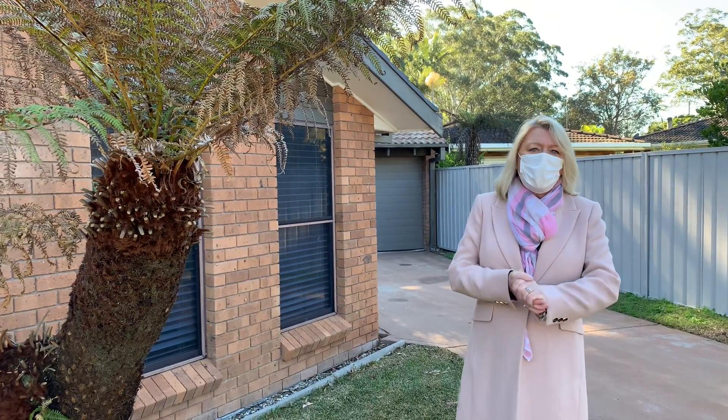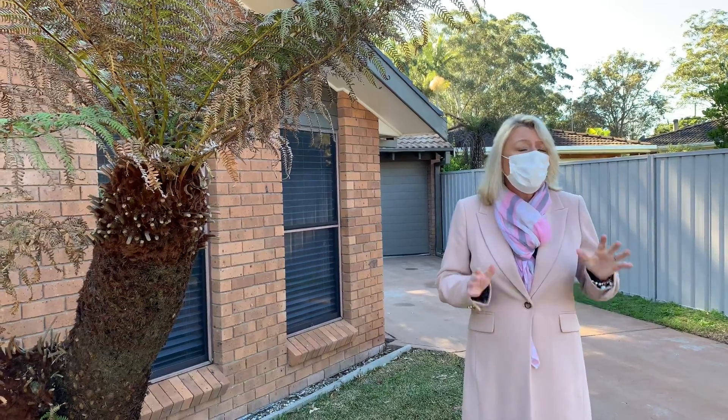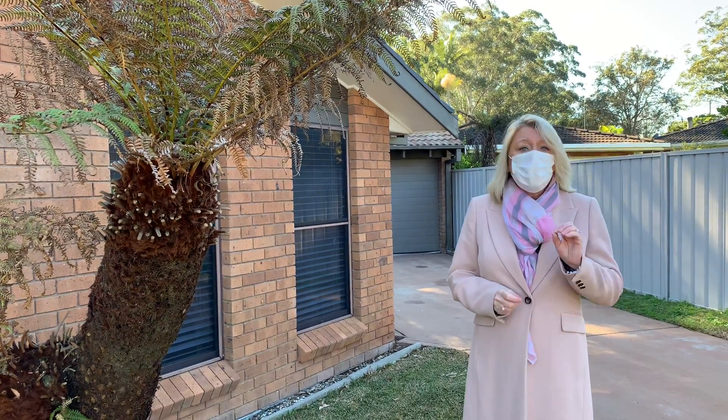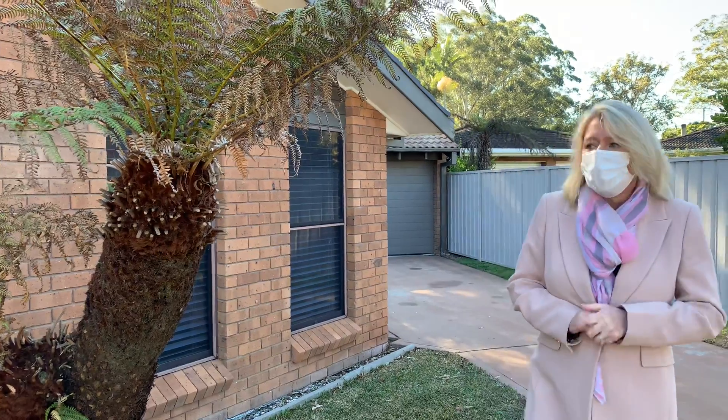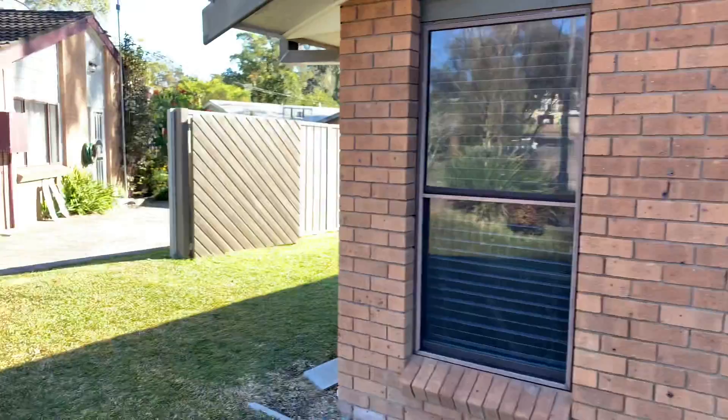Hi everyone, it's Trudy and Deb here from Change Property. Today we're in King Cumber, in a really quiet little cul-de-sac in Kulkuna Close. We're at number 11 Kulkuna Close and before we go in the house I just wanted to show you the side access to the property.